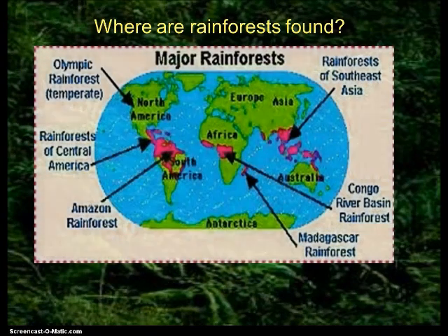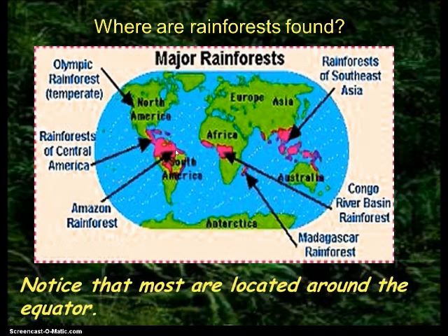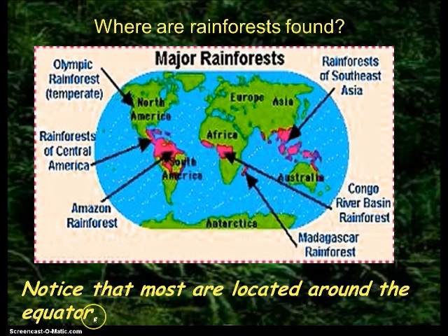Where do we find these guys? Where are they located? Here's a map — the pink areas are the rainforest. You'll see right in the center — remember what that is called? The equator runs across the center. This is the word that goes in the blank: the equator. We find most of them there where the sun shines most directly. It's the hottest and apparently the wettest area of the earth as well.